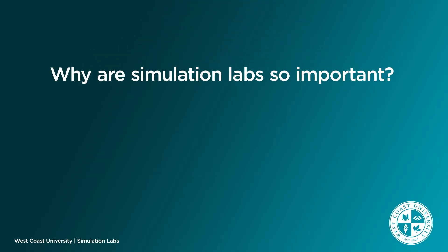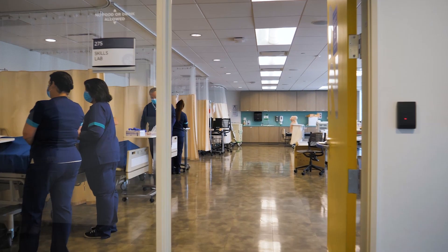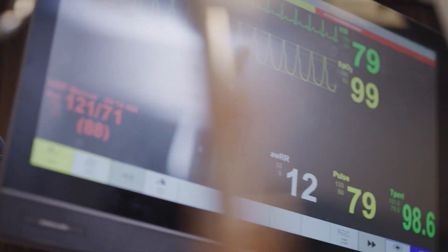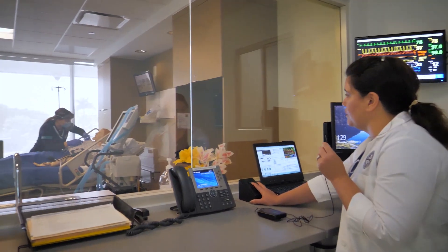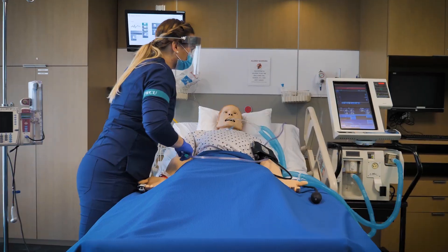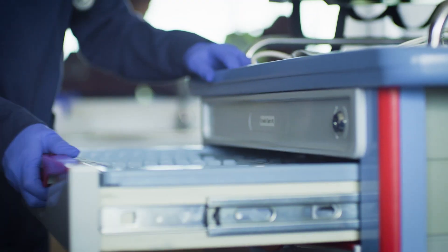Why are simulation labs so important? Practice your nursing skills, run through scenarios, prepare for clinical rotations. Simulation labs are an opportunity to practice your nursing skills in a safe but realistic environment until you feel confident. Get the opportunity to run through all kinds of scenarios you'll encounter on the job, so that when you start your clinical rotations, you feel like you've mastered your skills.